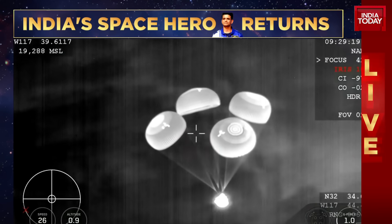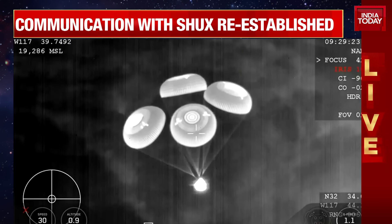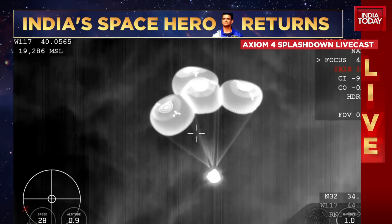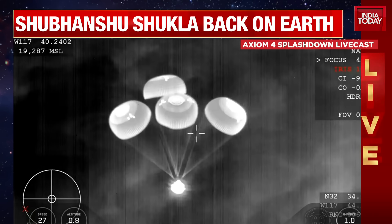We are going to be slowing down the vehicle from 350 miles per hour all the way down to just about 15 to 16 miles per hour by the time the vehicle touches down and splashes down into the ocean. You mentioned these beautiful visual confirmations that we're getting. An important aspect of today's specific splashdown is that it's occurring at night.